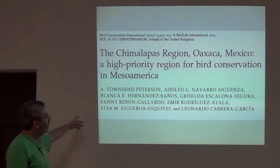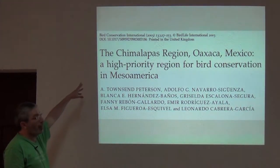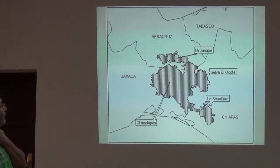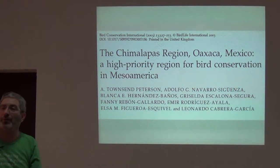For example, with a bunch of colleagues from Mexico, I worked in this region called the Chimalapas in southern Mexico — a high priority region for bird conservation in Mesoamerica.